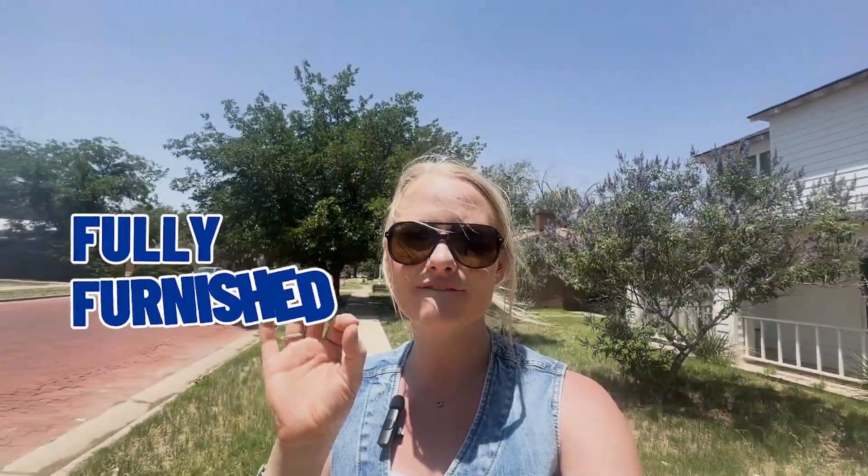This house behind me would make for a great college rental if you have students going to Texas Tech in the fall and are looking for a house for them. This house is absolutely perfect for that — that's exactly what the sellers did for their kids. Or if you want a short-term Airbnb, before they bought it, it was also an Airbnb. And the best part is it will come fully furnished.